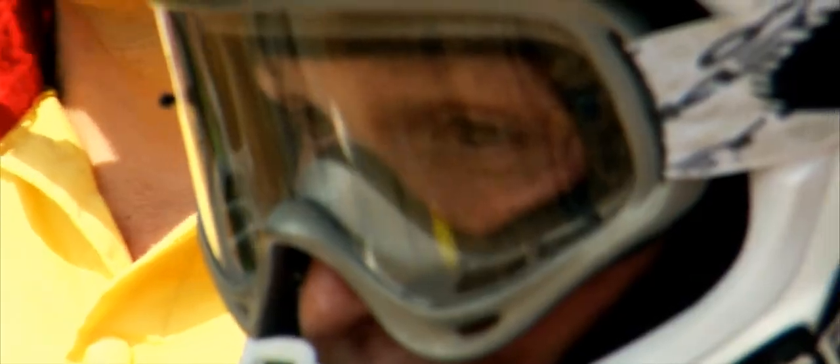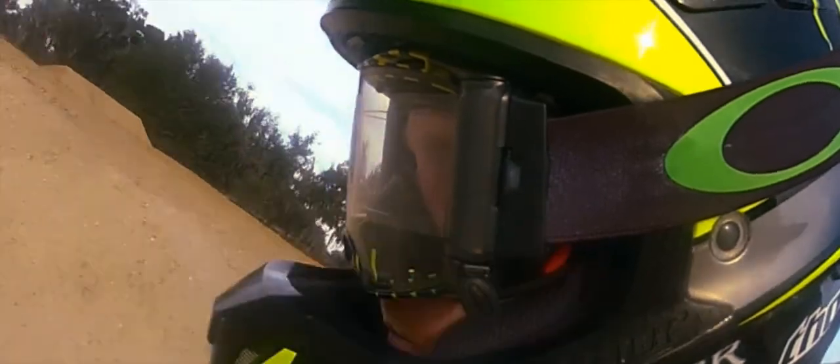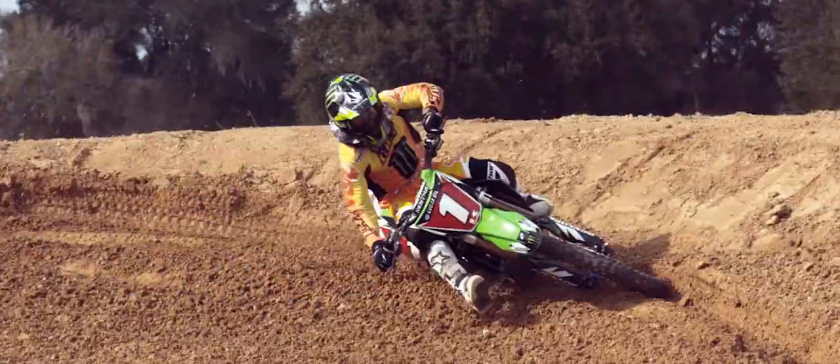Current goggles on the market have Lexan lenses. This goggle has a Plutonite lens — it's a hard lens — so with rocks and dirt flying at me, I feel comfortable, I feel safe.